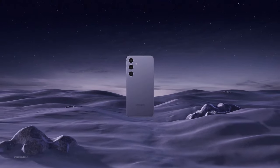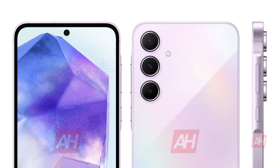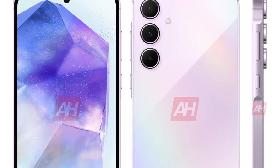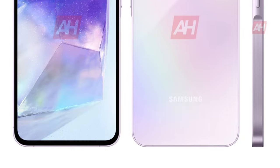As we all know, the Samsung Galaxy A55 5G is releasing, so let's talk about it. If you have already watched this video, you can skip this part. The much-anticipated Galaxy A55 is on the horizon, and we've got all the details you need.